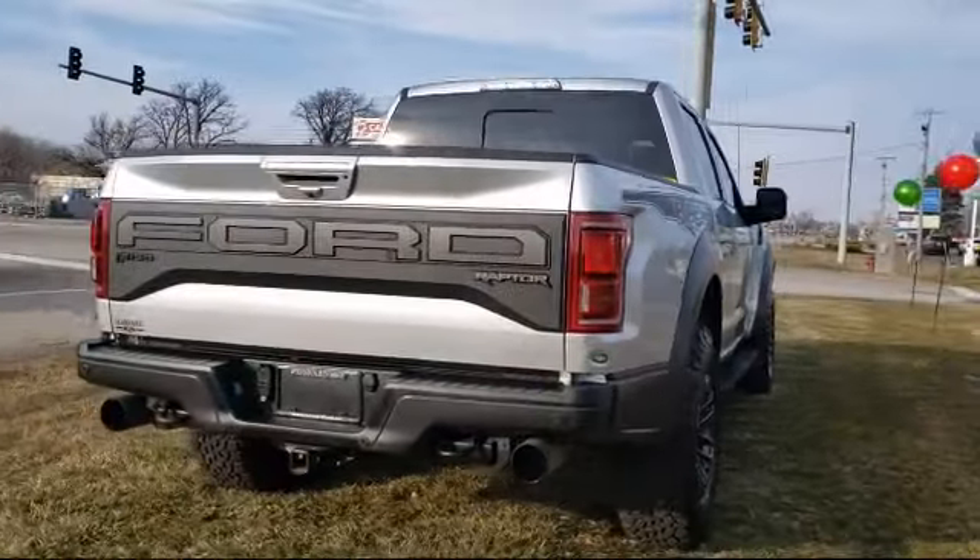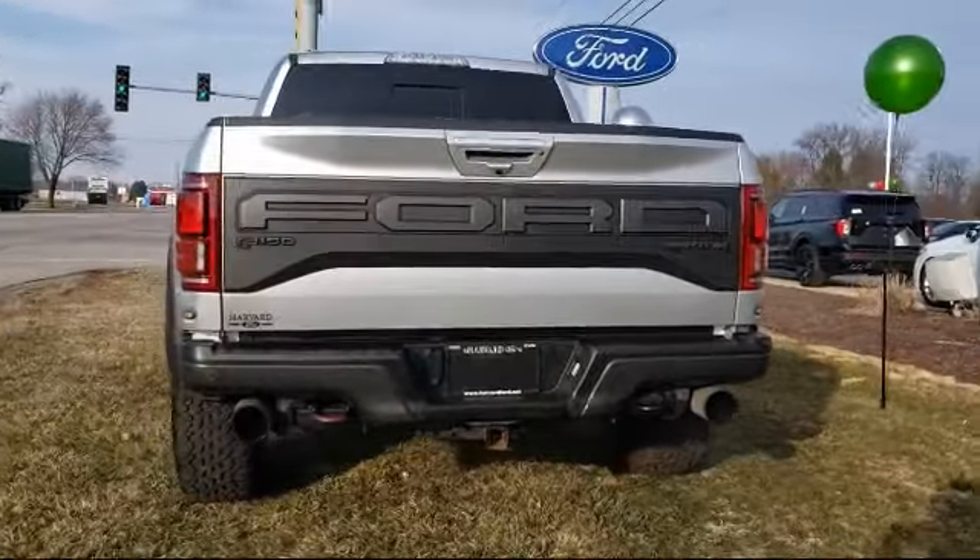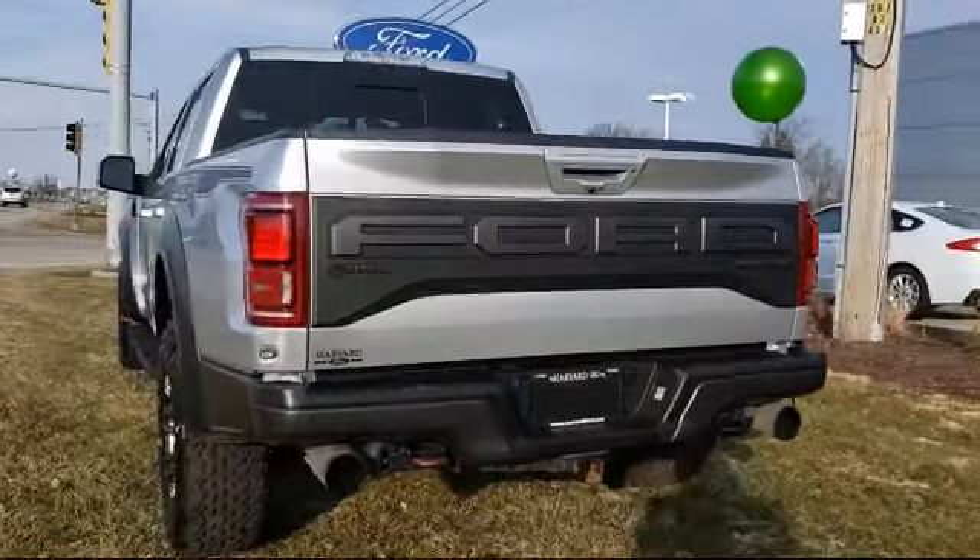Also included are keyless entry, steering wheel controls, air conditioning, and SYNC 3, and it has less than 35,000 miles on the odometer.